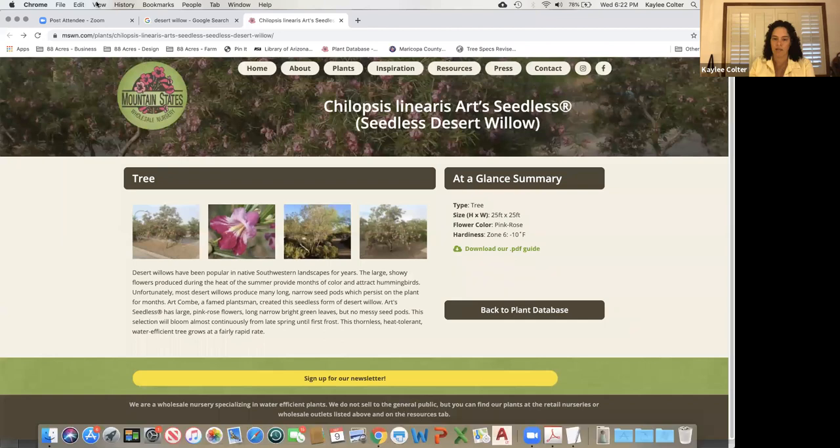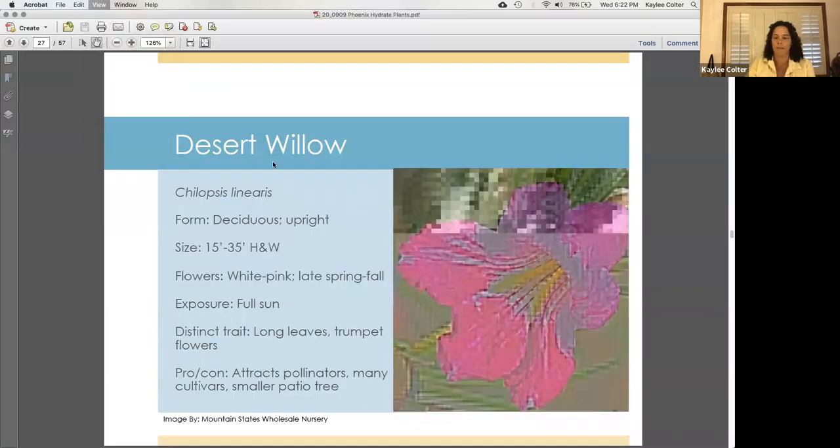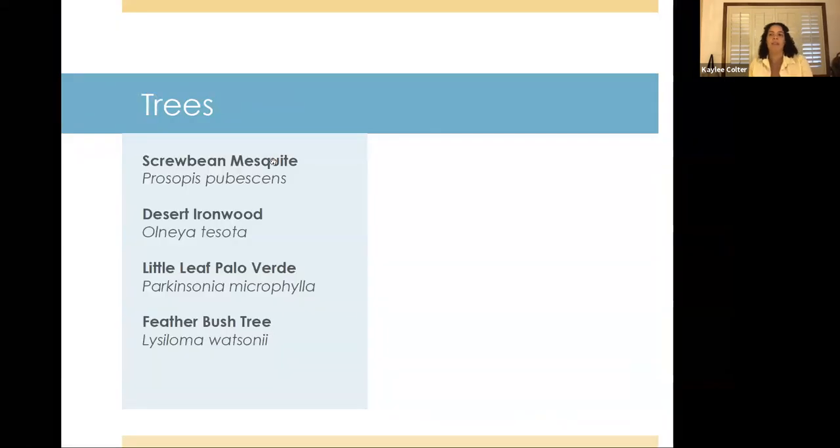Some other trees I don't have time to cover fully but are great options: the Scrubby Mesquite — another native variety with interesting corkscrew-shaped seed pods, sometimes hard to find in nurseries. Desert Ironwood is a fabulous tree, grows more slowly but is sturdier than mesquite. Little Leaf Palo Verde is also great but smaller, more like a Desert Willow in scale. The Feather Bush Tree looks a lot like a mesquite but is a smaller variety and also makes a really great patio tree.